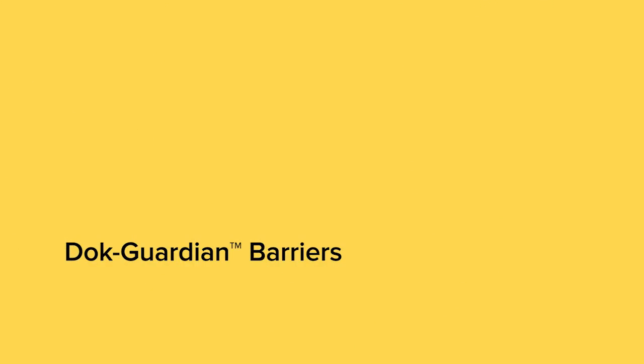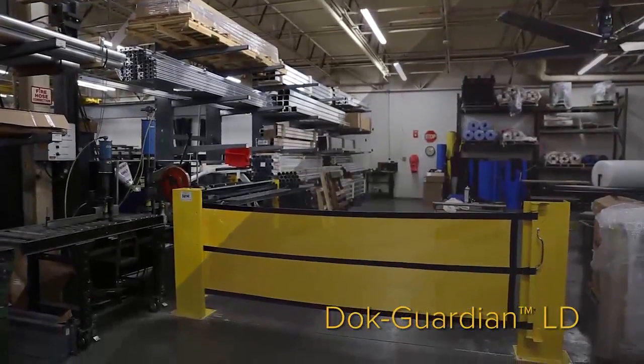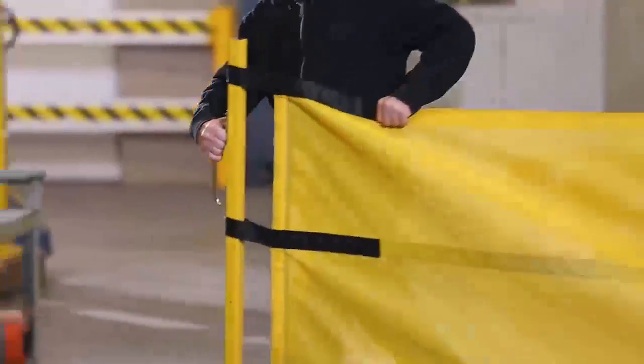To protect defined work areas, DockGuardian light-duty barriers allow unrestricted access when necessary, yet provide adequate impact resistance for many workplace applications.